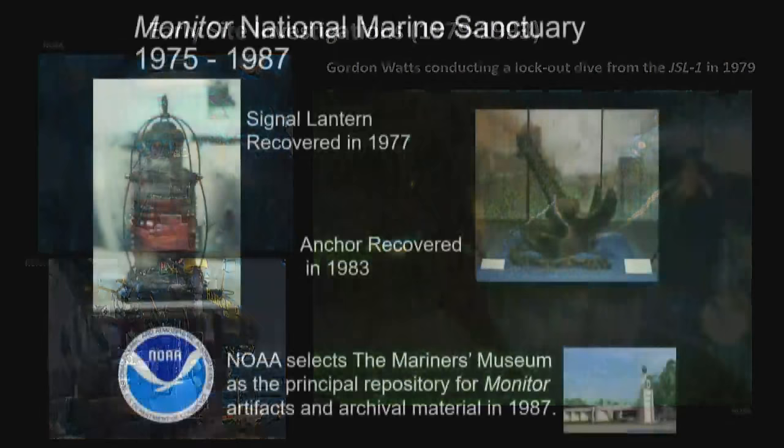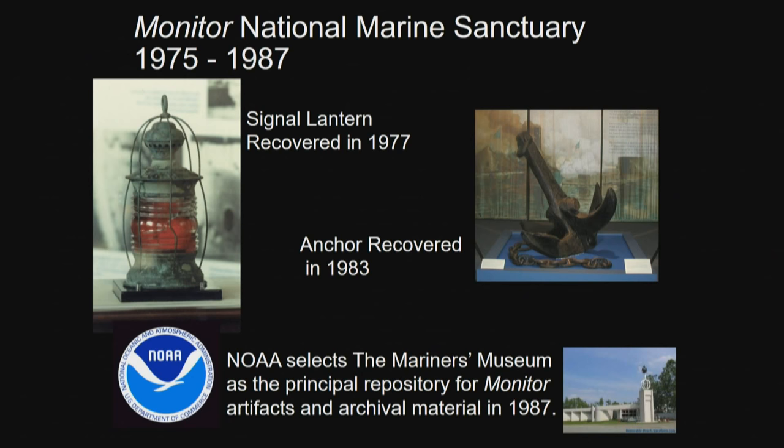They began mapping the site and recovering iconic artifacts. The very first artifact found was the red signal lantern — the last thing anyone saw on the night it sank — lying just off the bow in the sand. It was recovered and conserved by the Smithsonian. The anchor was recovered in 1983 by East Carolina University. As larger pieces of the wreck were brought up, a Federal Register call-out identified the Mariners Museum and Park in Newport News, Virginia, as the institution to house the material.